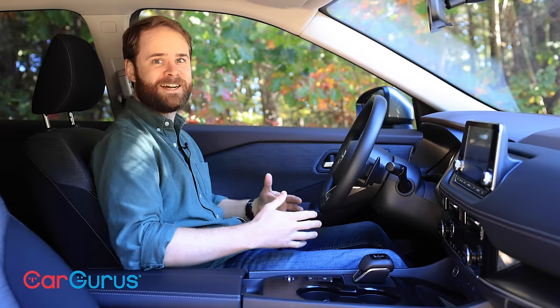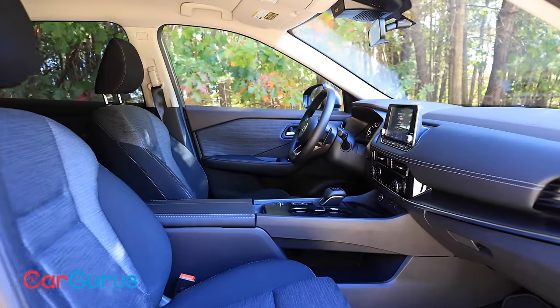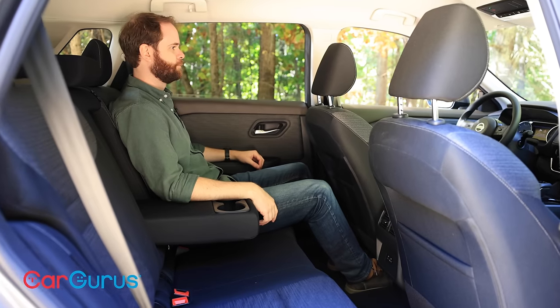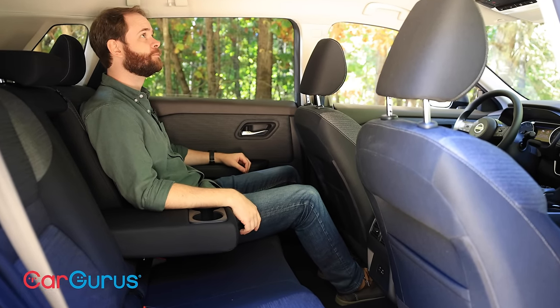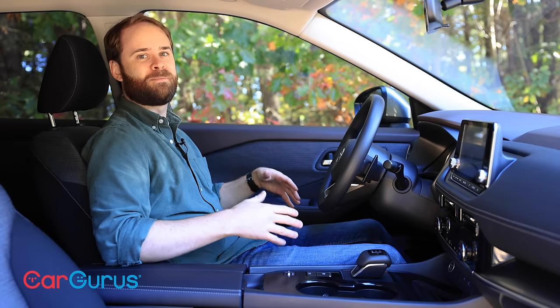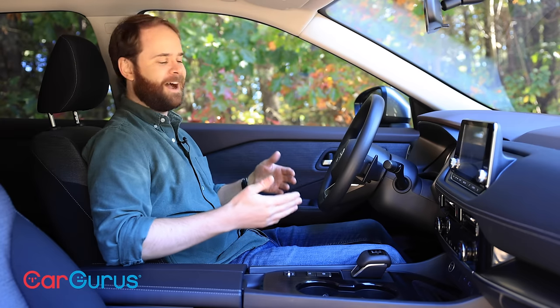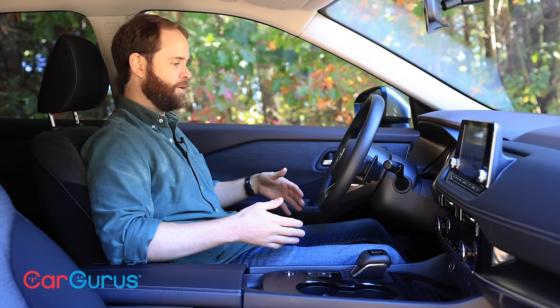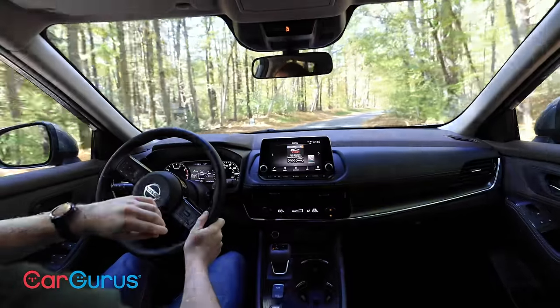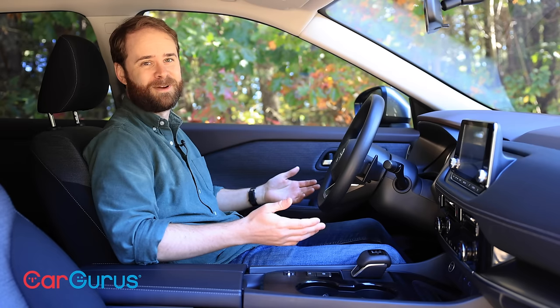These seats — holy guacamole. Nissan calls them zero gravity, and they're NASA-inspired and designed to reduce fatigue. They're not exactly new, but they're marvelous. The back seat uses the same technology. It's hard to tell just what makes these seats so comfortable, but they provide just the right support, and I feel like I can sit and drive this car longer and farther than most cars without feeling like I need to get up and stretch my legs.